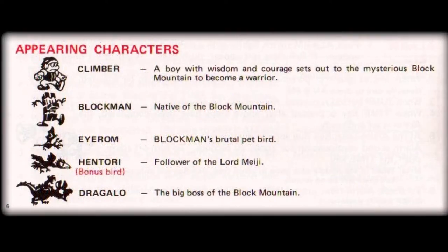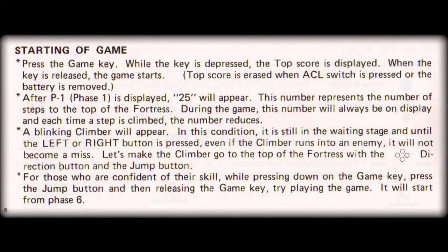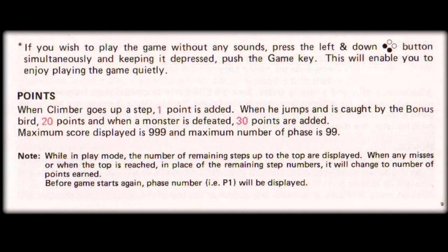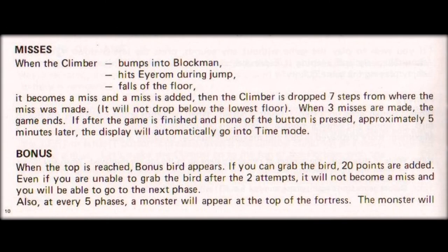We've already mentioned three of these characters, however we see additional characters shown here — the first being Block Men's brutal pet bird, called Irem, and the final big boss of Block Mountain, called Dragolo. The controls section goes on to explain how various gameplay operations are initiated by pushing and pressing certain buttons, followed by the method to score points and how misses or lost lives are accrued, together with the various bonuses and tips needed to play with some level of skill.